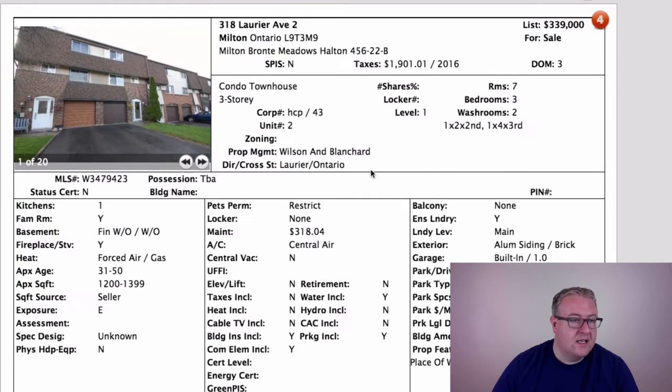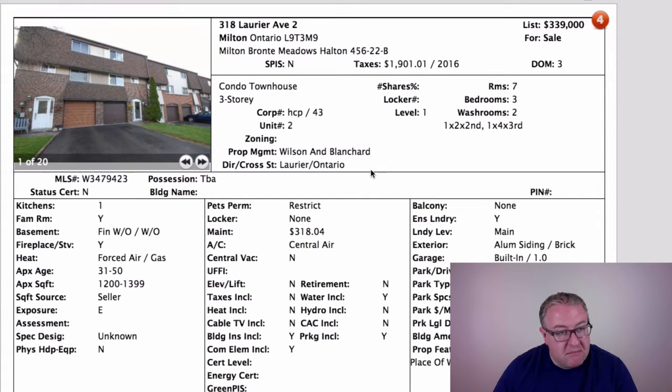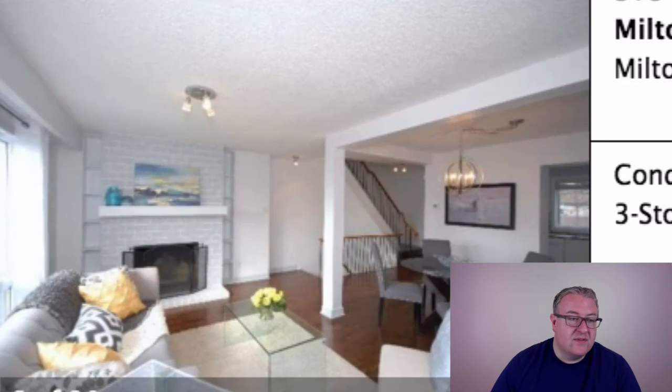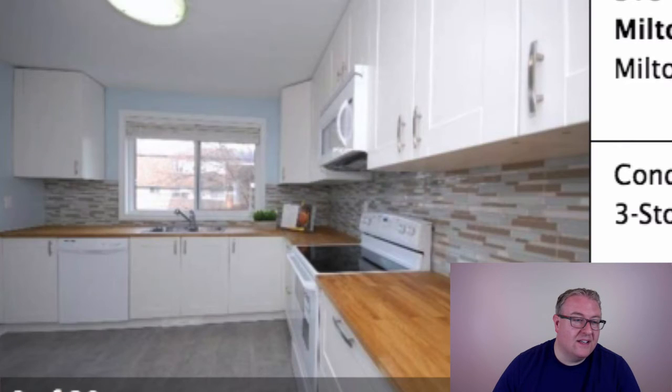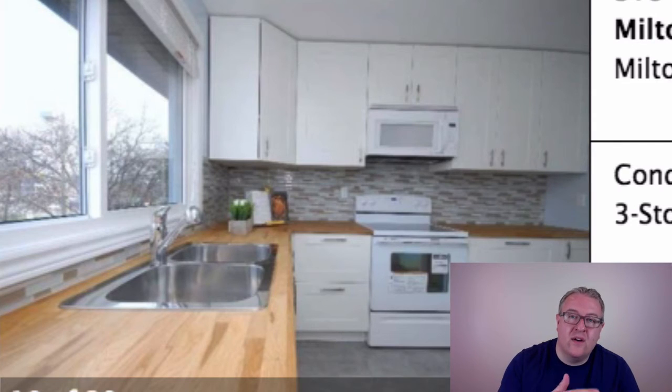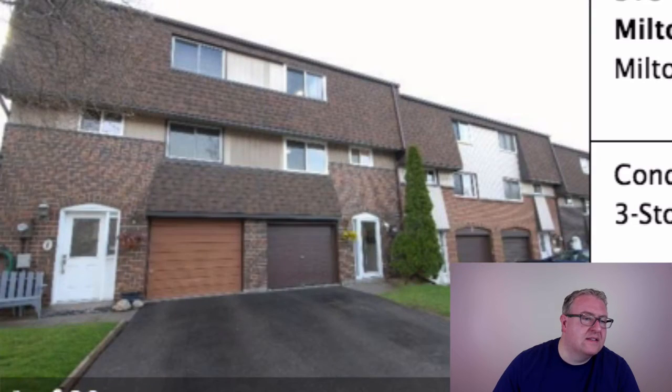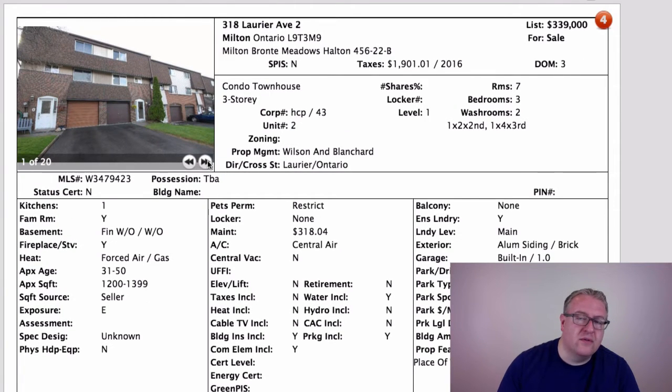Laurier is at $339k — it's a condo townhouse. $318 a month pays for your water, building insurance, and common elements, so you still have to pay your heat and hydro on top of that. Nice finishes though, and there hasn't been a lot in this price range — everything's crept up and condo towns in good shape are at $350k now. I like this area too. You can walk to a lot of things: No Frills, Food Basics, Dairy Queen. There's a tobogganing hill for kids not that far away. Laurier in Ontario is a good spot.